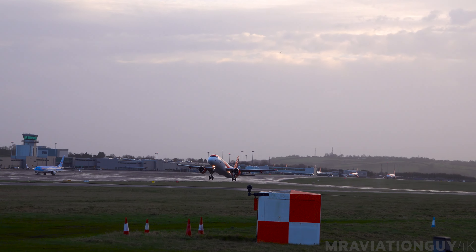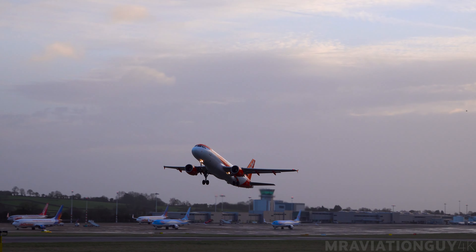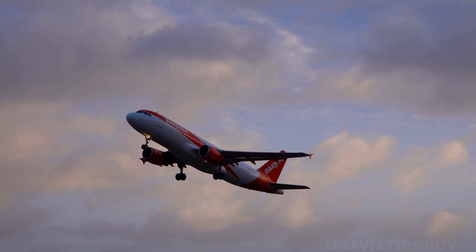EZ-97 Echo November, contact Cardiff radar 125.855, good morning. 125.855, thank you, EZ-87.